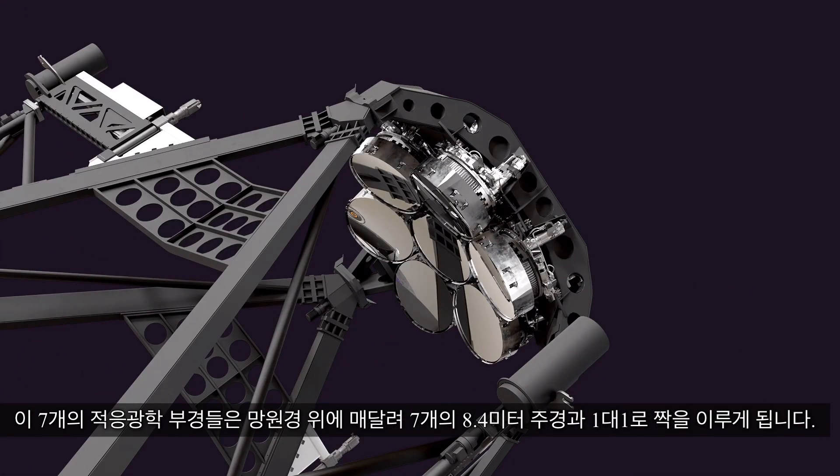These seven adaptive secondary mirrors will hang above the Giant Magellan's seven 8.4-meter primary mirrors, each serving as an aligned pair.